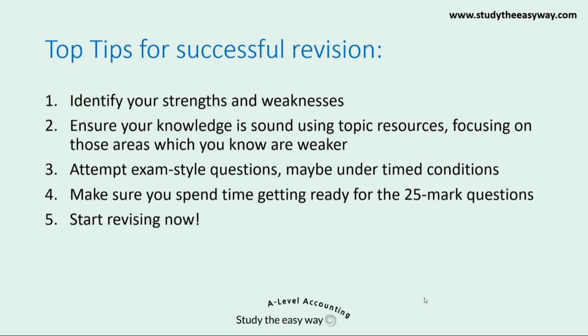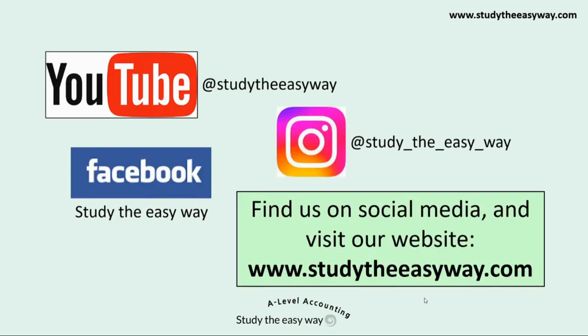To succeed in A-level accounting you need to start studying as soon as you can — don't delay. Remember that we're here to help and support you every step of the way. You're not alone. Help is available and using our resources can honestly make a huge difference to the A-level grade that you end up getting. Find us on social media and visit our website. Good luck and have fun studying A-level accounting.